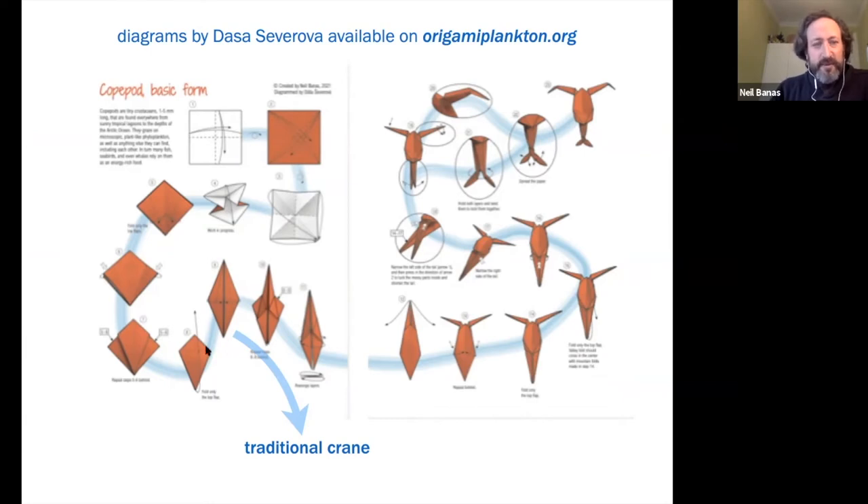You follow the blue ribbon, and if you go all the way around you get a copepod. If you get about this far and then diverge, this is the traditional crane — it's starting from the same base, what's called the bird base, that ends up being the base of a lot of origami.